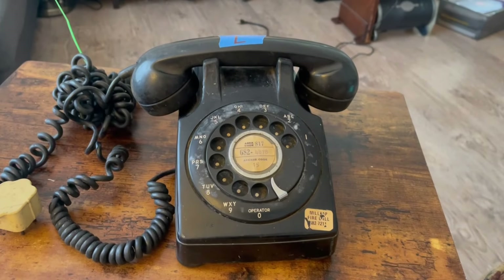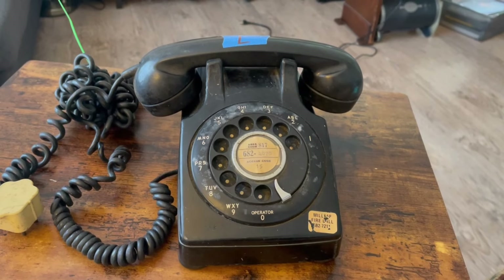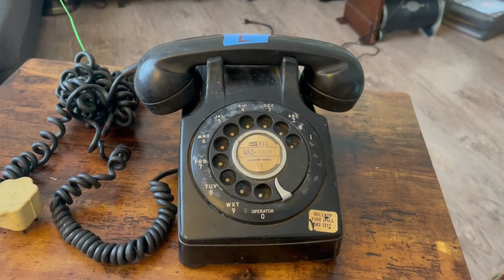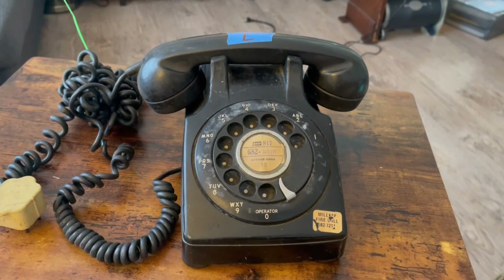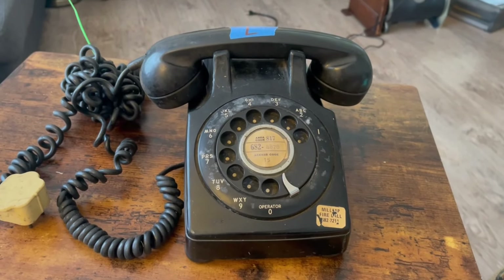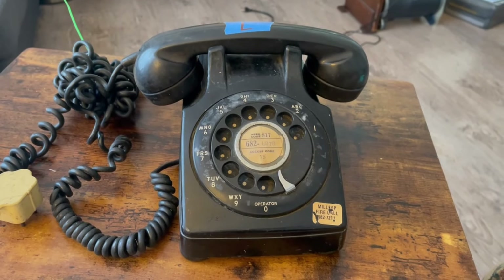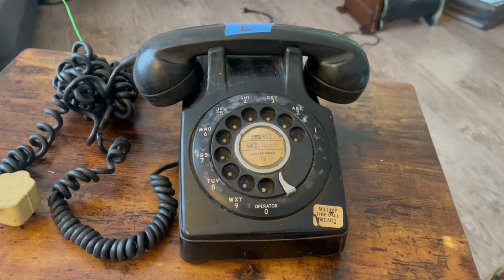Welcome back to the Vintage Telephones channel. Today I'm going to show you this North Electric telephone. It's called the N541, and North Electric operated out of Galleon, Ohio. This was their version of the Model 500, which had already been introduced in 1949.